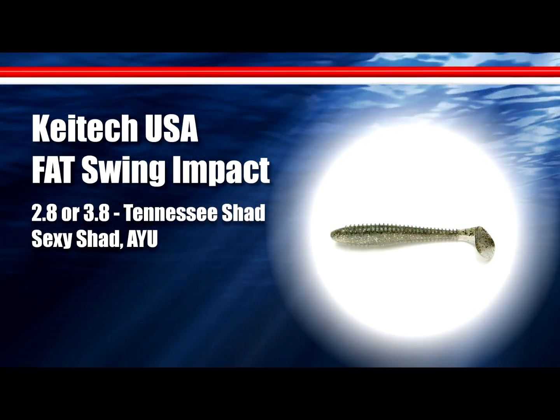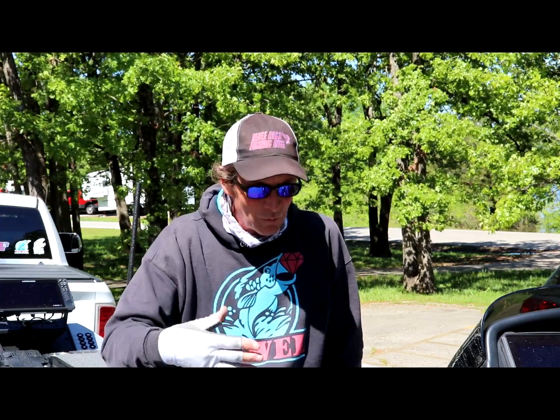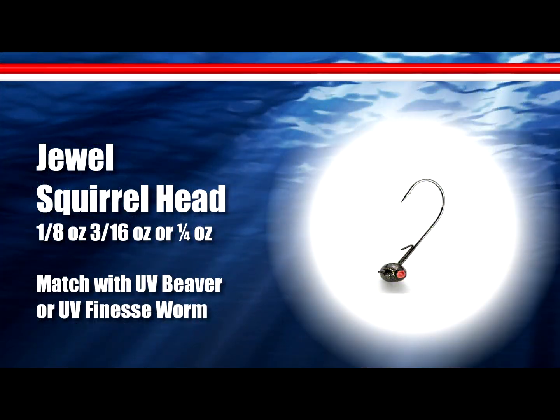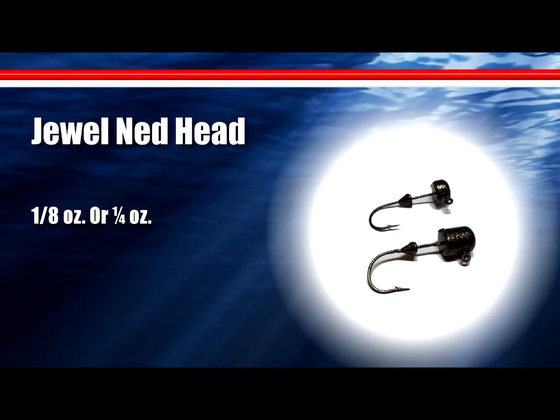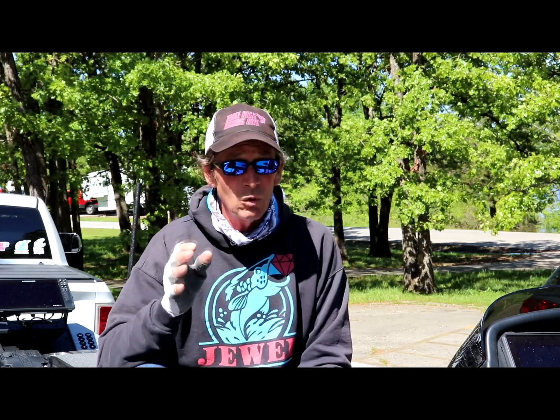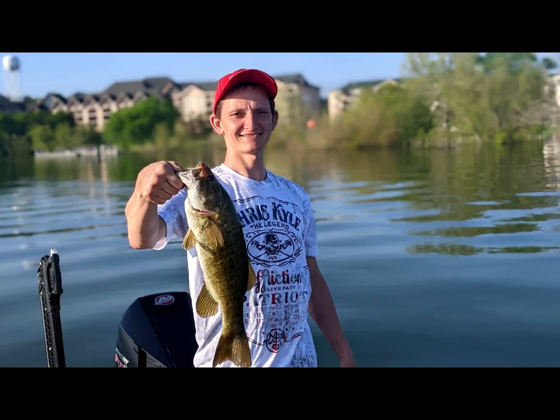Down there they are still eating swimbait — the Keitech 2.8 on a quarter-ounce head on gravel points. Most of the day you're getting it down about six or eight feet off the bottom; the fish are from the bank out to about 15-20 feet. Some days you need to scrub it on the bottom. You can also catch them on a variety of bottom-bouncing baits — a ned rig, squirrel head, pro spider jig, peewee football jig, or a tube. Keep the boat 20 to 25 feet out, throw towards the bank, and work it out slow.